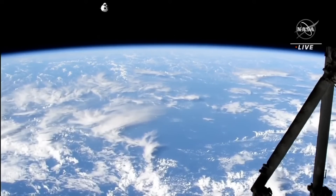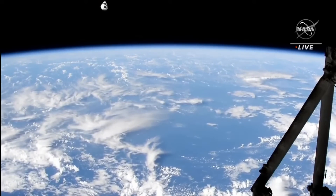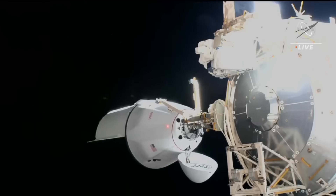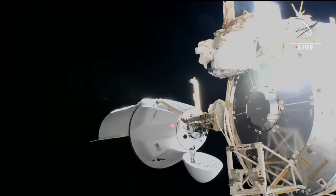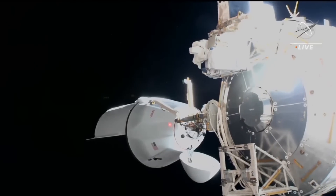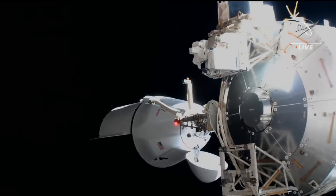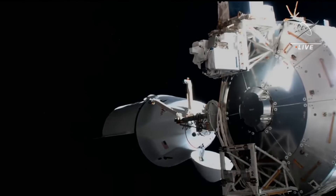CRS-27 also included ELANA-50 — the 50th launch in NASA's Experimental Launch of Nano Satellites program — which included a bunch of small satellites to be deployed from the International Space Station. These include ARC Sat 1 from the University of Arkansas, Yukon Sat from Yukon University, Aurora Sat, Exalta, Light Cube, and NEUDOS, which is going to look at cosmic rays. There'll be some very cool science.